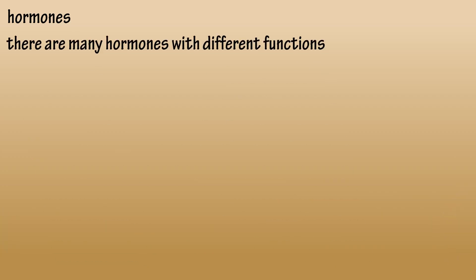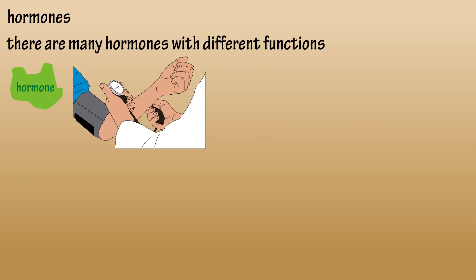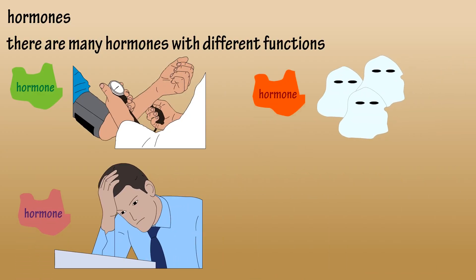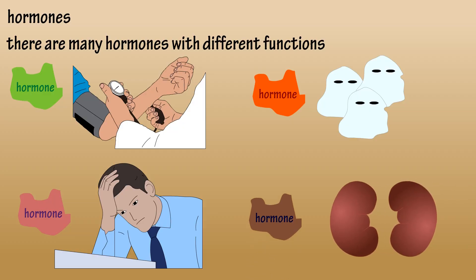There are many different hormones in the body that have many different functions. There are hormones that help with blood pressure regulation, development of white blood cells in response to stress, regulation of water retention in the kidneys, and I could go on and on. But I think you get the picture — they're kind of important in the body.